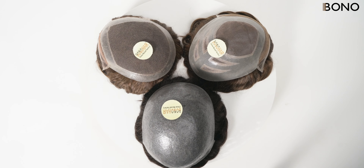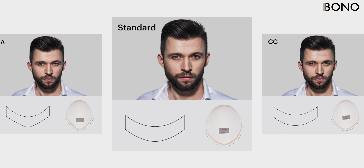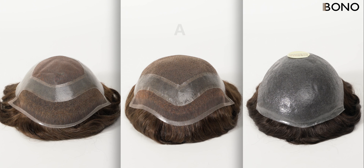No matter which front hairline contour you prefer, Bono Hair offers the best hair system options for you. By understanding the differences between the A, Standard, and CC Front Contours, you can find the hair system that best suits your needs, enhancing your overall look and confidence.